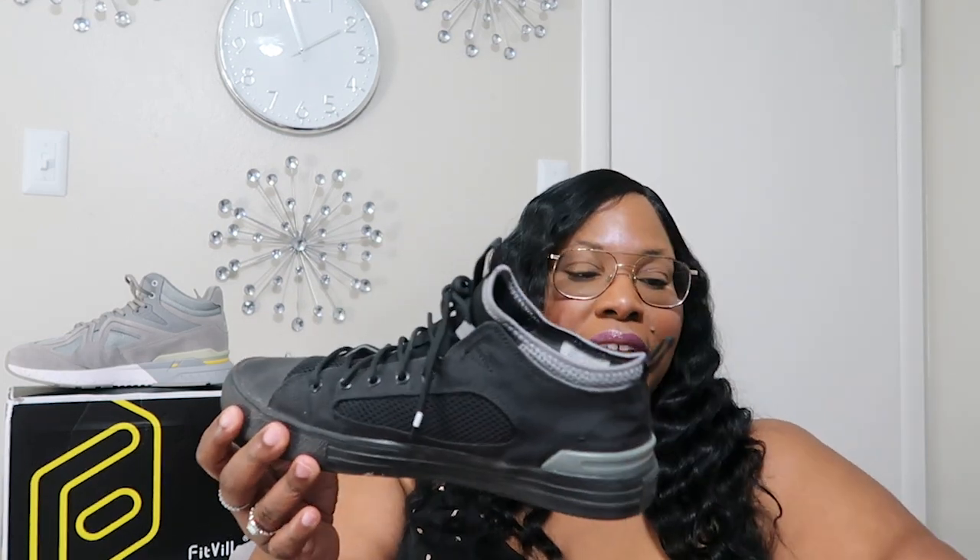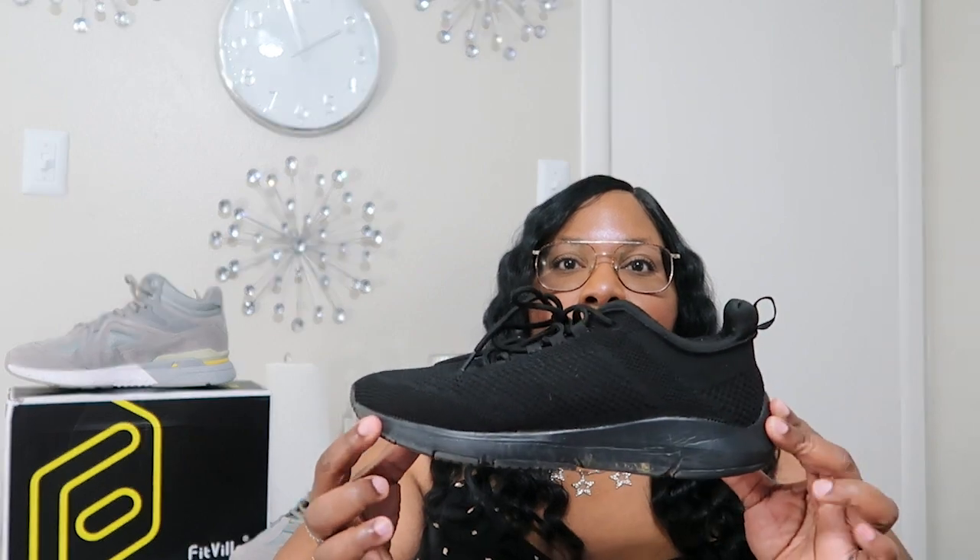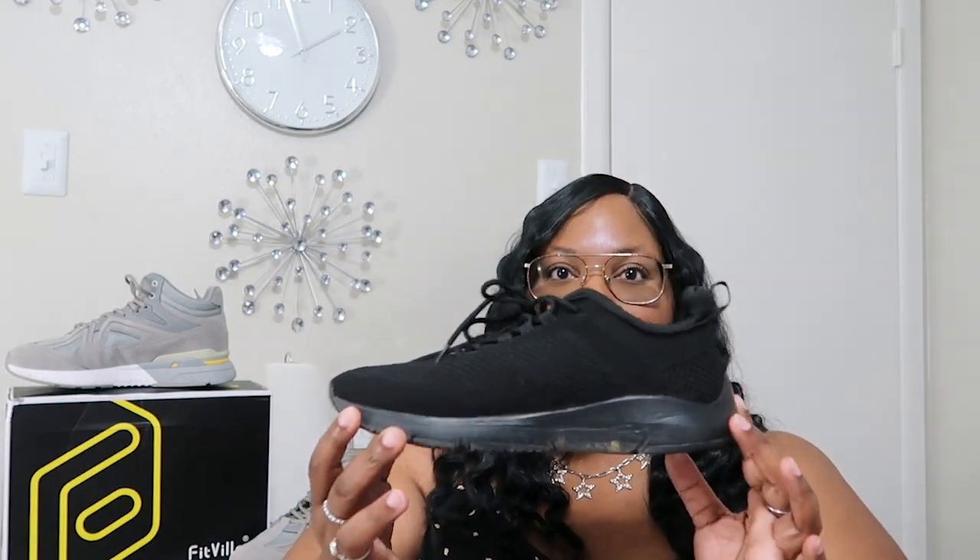When I'm ripping and running around doing errand work, I normally wear these shoes — they are a little dirty because I wear them all the time. And when I'm exercising, I wear these other shoes. So in trying out the FitVille shoes, I did everything I would normally do when wearing my other shoes: go run some errands, walked through Sam's, did some Target shopping — just ripping and running like I normally do.